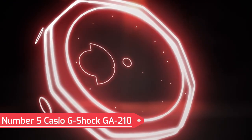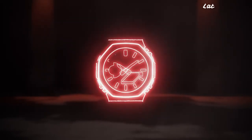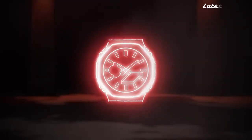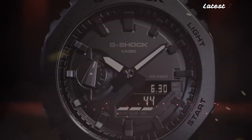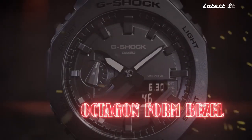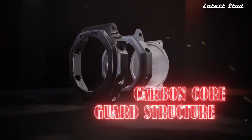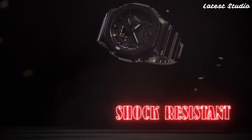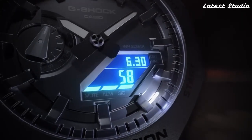Number 5: Casio G-Shock GA-210. When it comes to high-end watches, the Casio G-Shock GA-210 stands out for its unparalleled durability and shock resistance. This timepiece is designed to withstand the toughest conditions, making it a reliable companion for professionals and outdoor enthusiasts alike. With a remarkable water resistance of 200 meters, the GA-210 is suitable for professional diving, ensuring it can handle the challenges of underwater exploration.